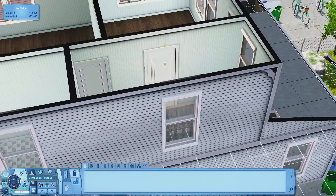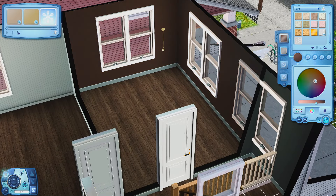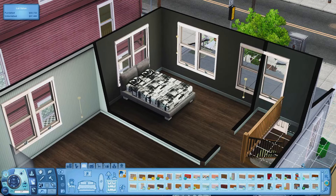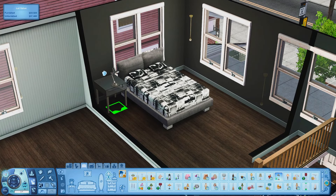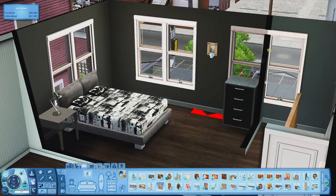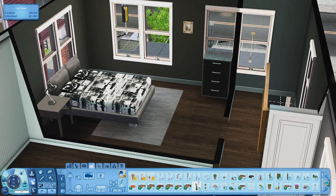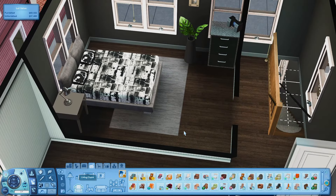Moving on to the first bedroom. This Sim is literally just an influencer — companies reach out, ask them to promote a product, they negotiate a rate, and that's it. This is the friend who just drifts through life and is figuring things out, just living and enjoying things. So I wanted this room to be a little more gray and neutral. I used the bed from the Diesel pack, a dresser from store content, a lamp, a base game painting, a recolored rug, and a plant and chair from the Late Night pack. I also added a little stereo — that's pretty much everything for this bedroom.